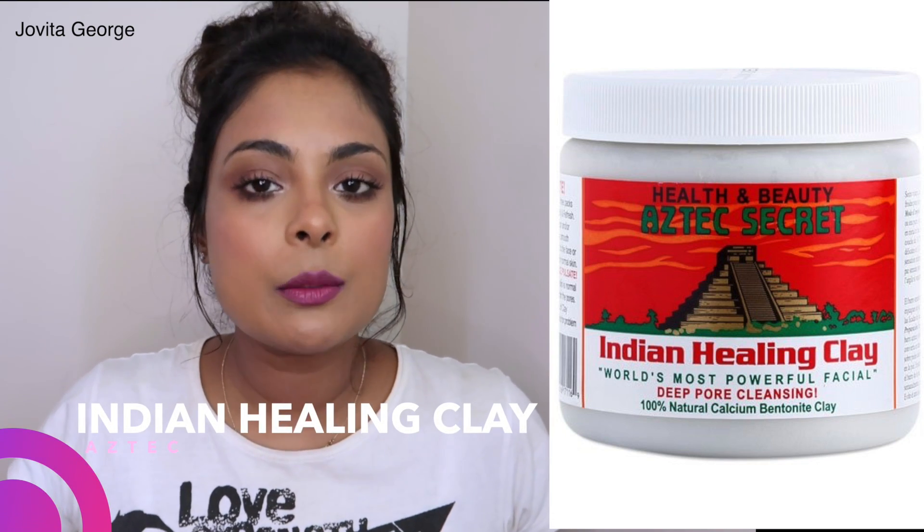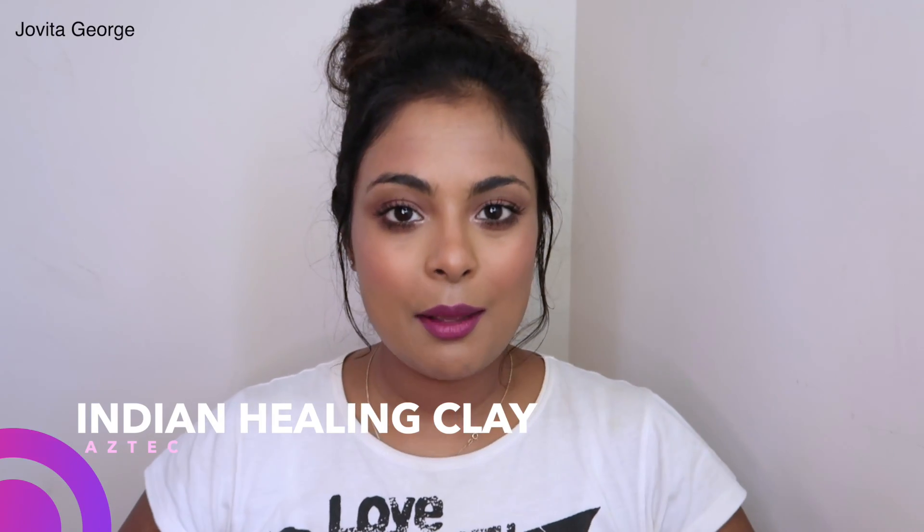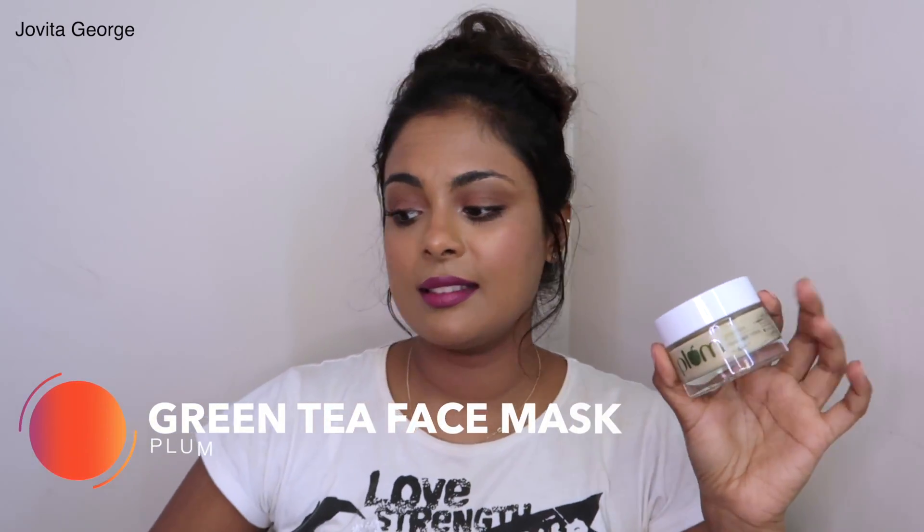Skincare dupe #9 is the Aztec Secret Healing Clay — so many of you have asked me to review it, but it's just 100% bentonite clay, a standard clay face mask. A clay mask is very necessary in your routine once a week to pull out and clean your pores, especially for oily skin. The Indian dupe I found is the Plum Green Tea Face Mask, which contains kaolin clay, green tea extracts, and glycolic acid — a really good clay mask to use once or twice a week. Though it also contains fragrance, which frustrates me.